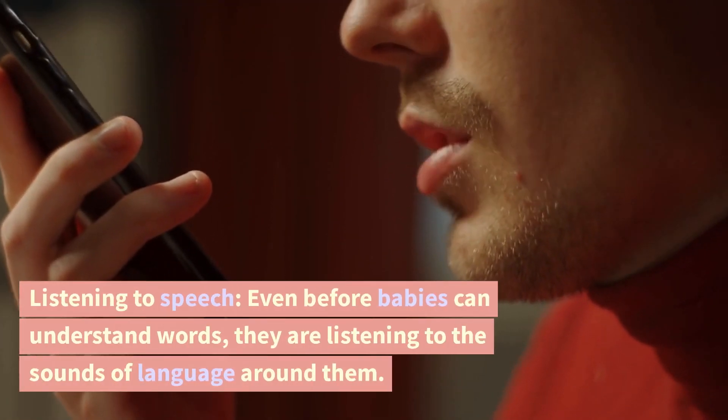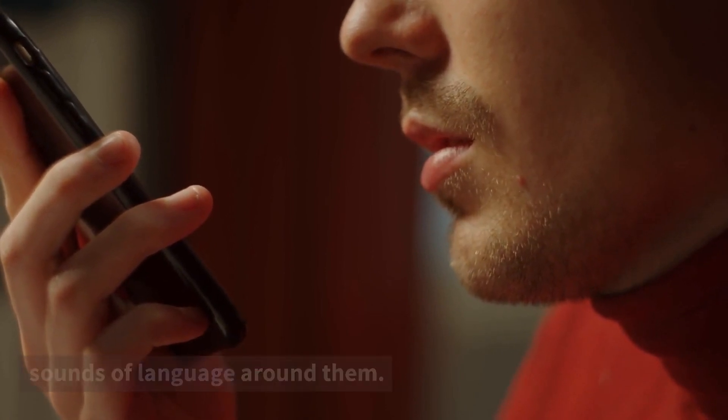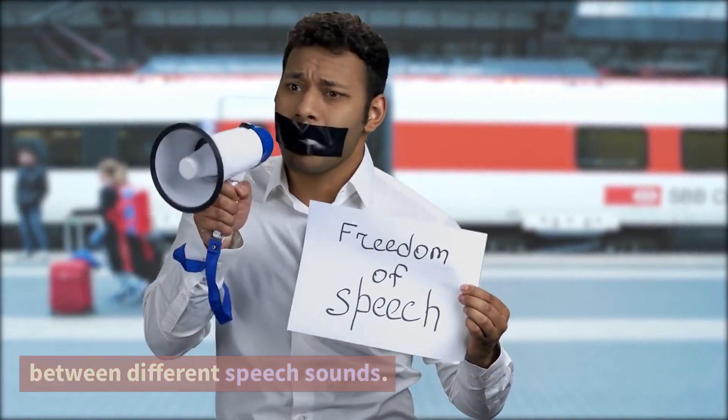Listening to speech. Even before babies can understand words, they are listening to the sounds of language around them. They are particularly attuned to the sounds of human speech and are able to distinguish between different speech sounds.